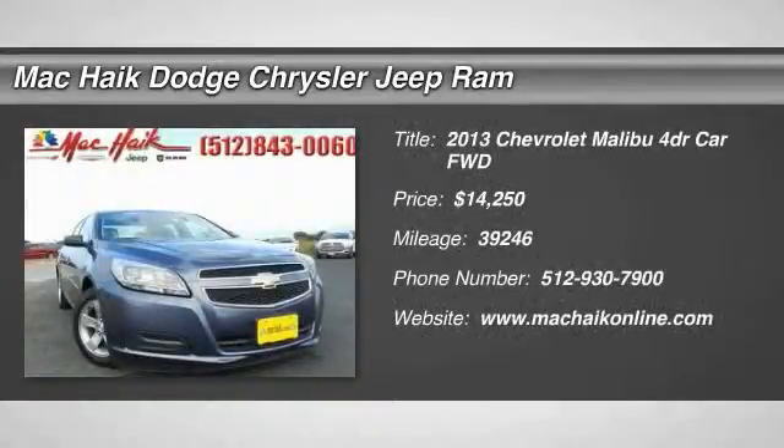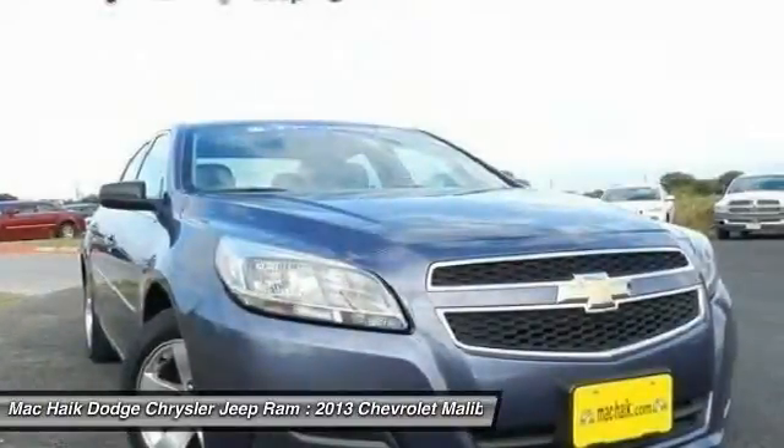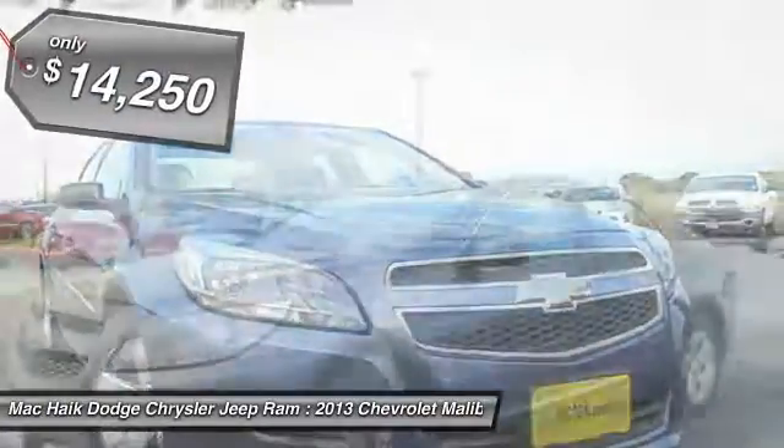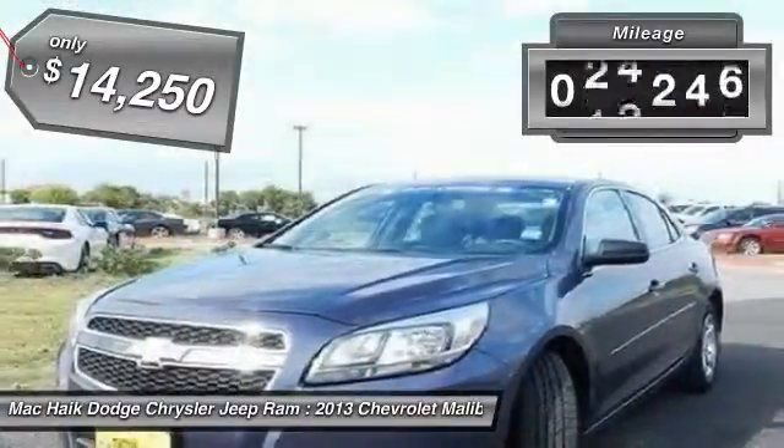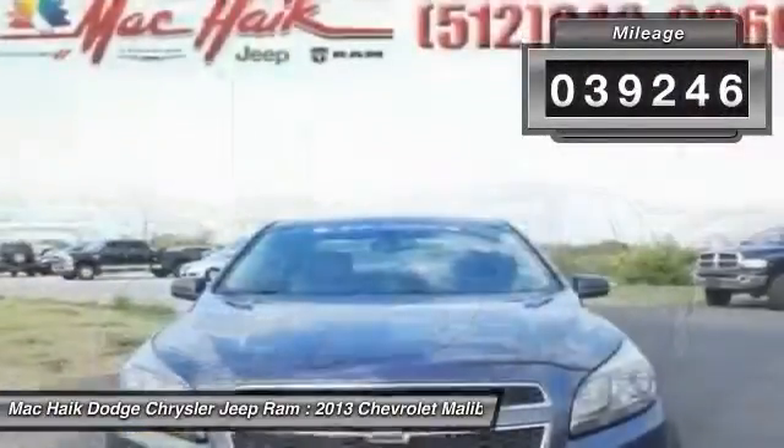The 2013 Malibu. A combination of performance and fuel economy, the Malibu is a great commuting car and is priced below $15,000. This vehicle has less than 40,000 miles.